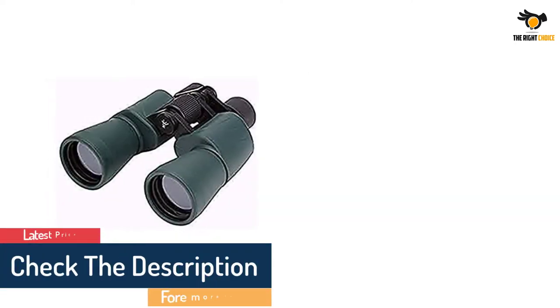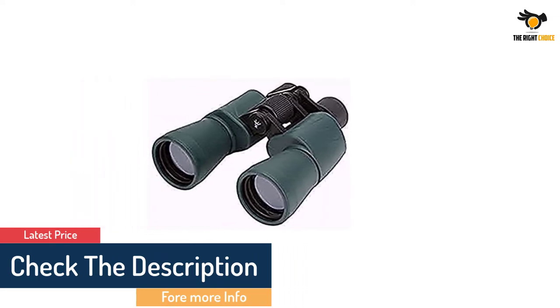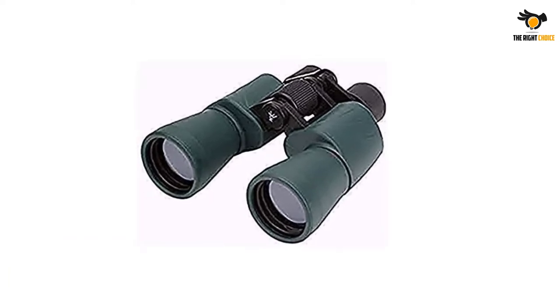Gordon Panoramic Wide Angle View Binoculars by Rugged Gear offers 10x50 magnification power, perfect for sports, birdwatching, hiking, sightseeing, or hunting.